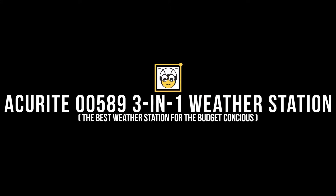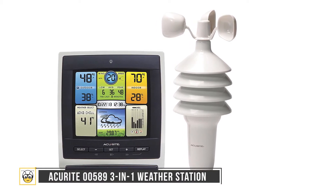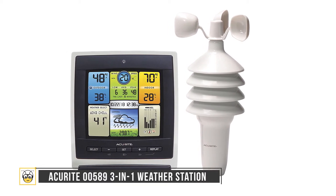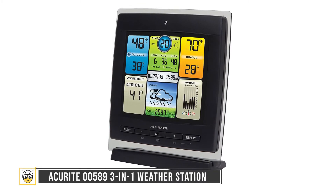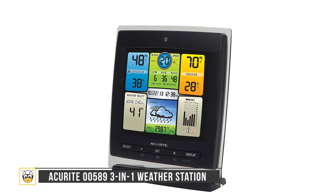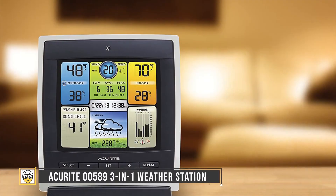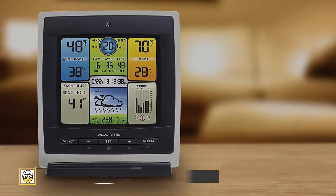The Accurite 00589 3-in-1 Weather Station is the best weather station for the budget-conscious. At $85, it gives outstanding results comparable to higher-priced devices. The illuminated LCD screen displays indoor and outdoor temperature, humidity, weather forecast, wind speed, barometric pressure, 12-hour history, and the time and date. This budget-friendly model covers the most important variables and allows you to track conditions in multiple rooms.